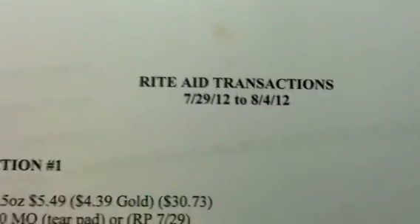All right guys, that's it. See you guys in the next video. Any questions or comments, leave them in the box below. Happy shopping, happy savings. Bye.